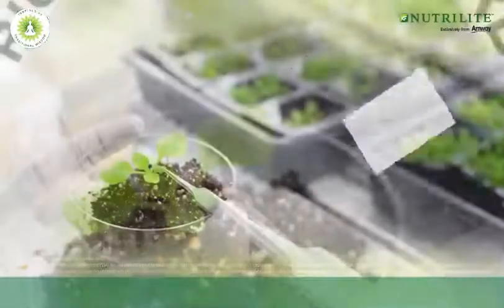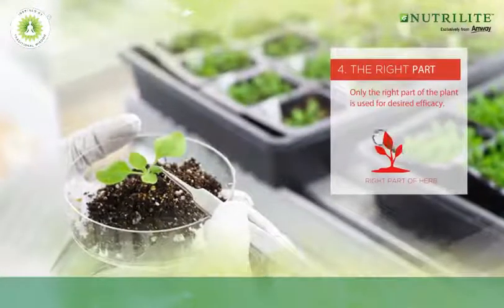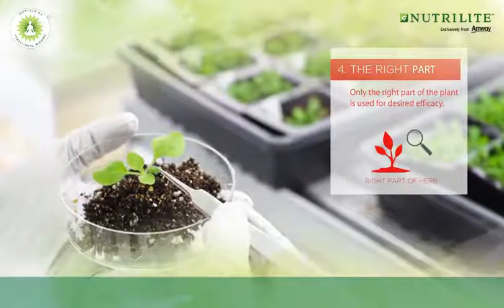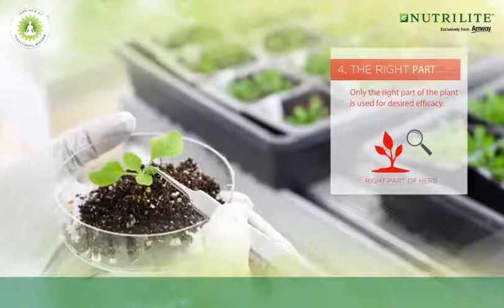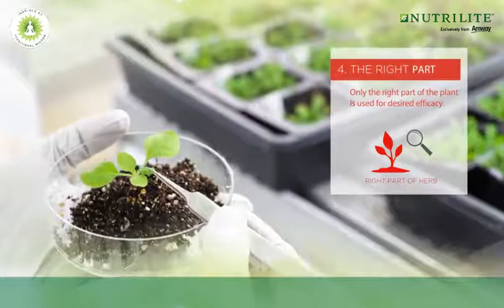Once the herb of the right species is identified, we only use the right part of the herb for desired efficacy. For example, in the Ashwagandha herb, the root is the most potent part, and for the Tulsi herb, it is the leaves.